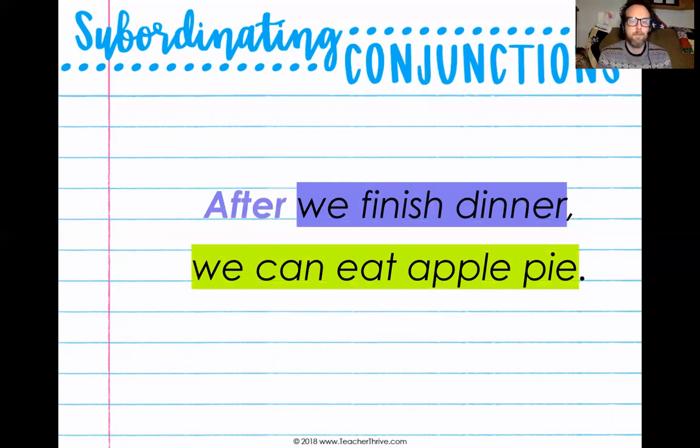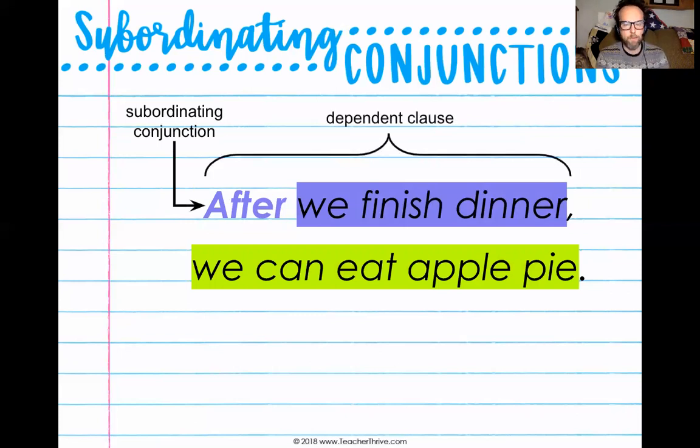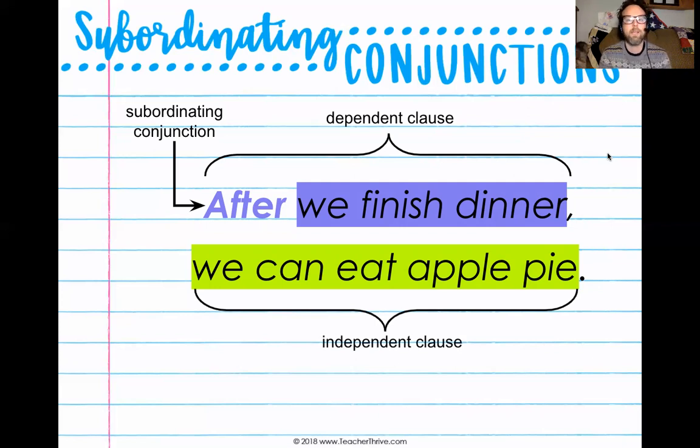After we finish dinner, we can eat apple pie — the same two clauses, but reversed. The subordinating conjunction is still after. After we finish dinner is still the dependent clause, and we can eat apple pie is the independent clause, because we can eat apple pie could exist on its own as a complete thought. After we finish dinner exists to tell us when we can eat the apple pie.